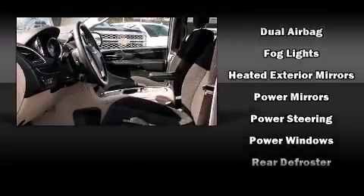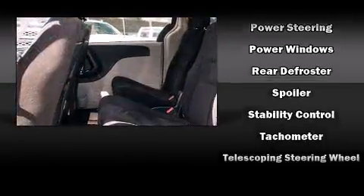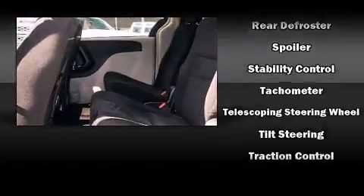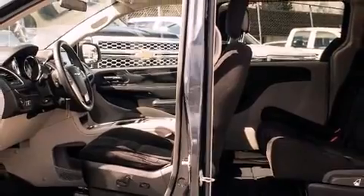Chrysler also prioritized safety and security by including dual front impact airbags, traction control, brake assist, anti-whiplash front head restraint, and four-wheel disc brakes with ABS.